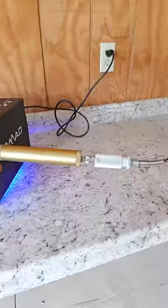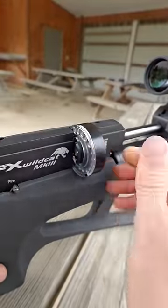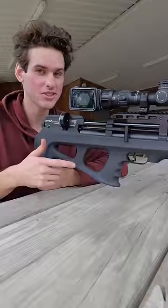The expensive pellet gun is filled up by an air compressor and can shoot several 18-round magazines before needing to be refilled again. The accuracy of this thing is insane.